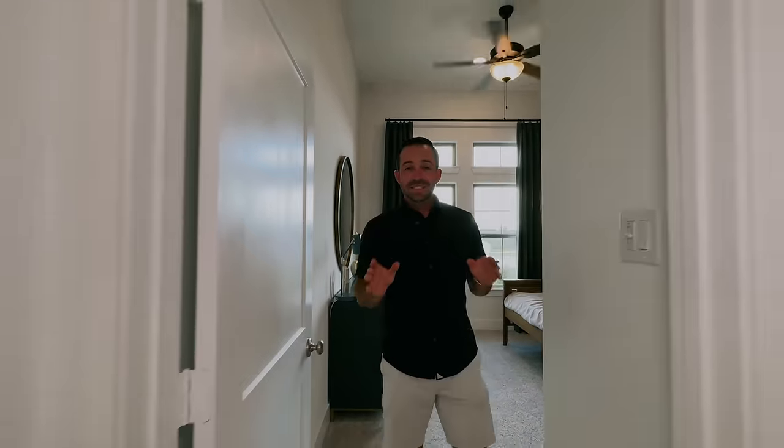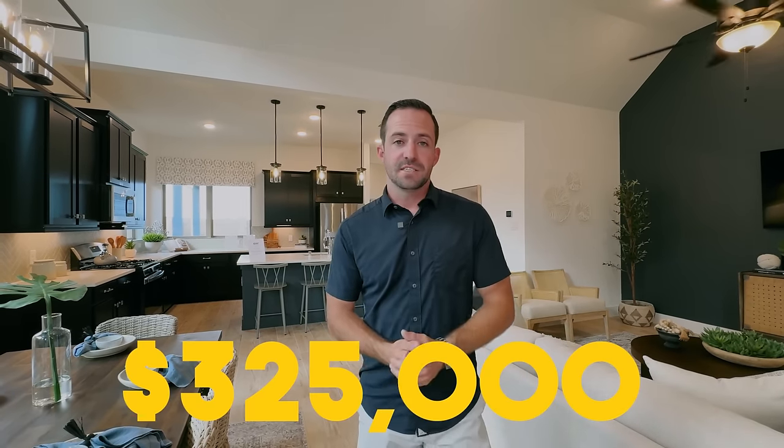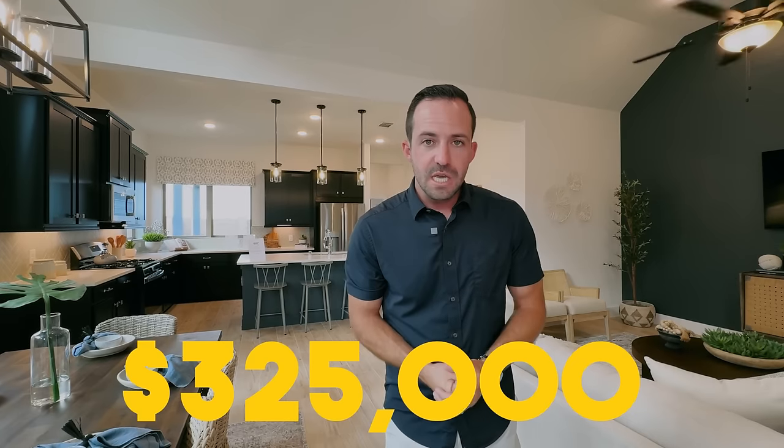Chesmar is a well-known builder with a really great product and some good incentives going on right now. Incentives are always subject to change, but when we're filming this, with interest rates in the sevens to eights, they're buying rates down to 5% for the first year and 6% for the next 29 years. They're also slashing prices — homes priced at $350,000 are getting cut down to $325,000 — so depending on when you're watching, there are some really good deals to be found here with Chesmar.